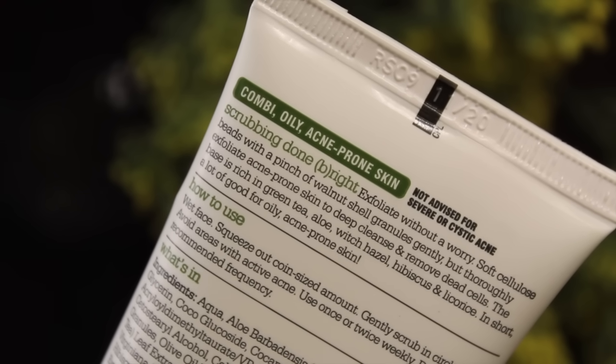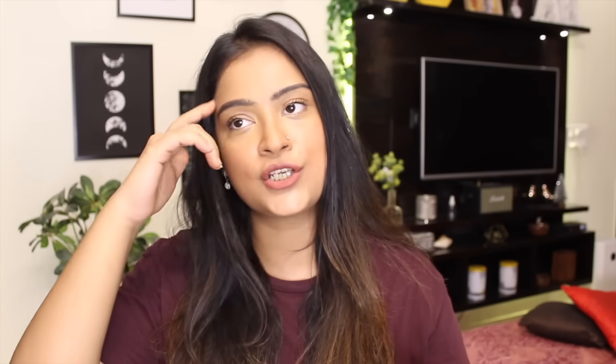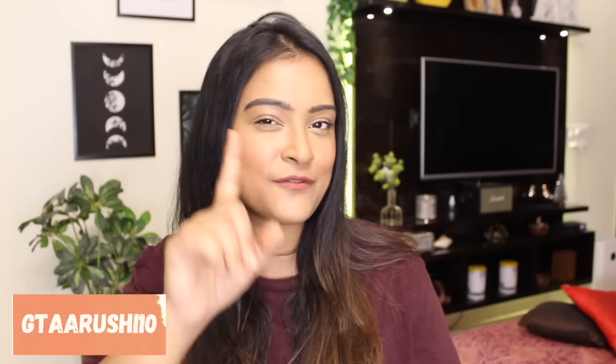This routine is best suited for combination, oily, and acne-prone skin, which in summers and monsoons is a task to deal with. I'm a combination skin person and using this routine has really kept my oiliness in check. Also, if you send back your product empties you get reward points for future purchases. I'll have all the details and products in the info box below, along with an exciting 10% coupon code. See you very soon — thank you so much for watching, bye!